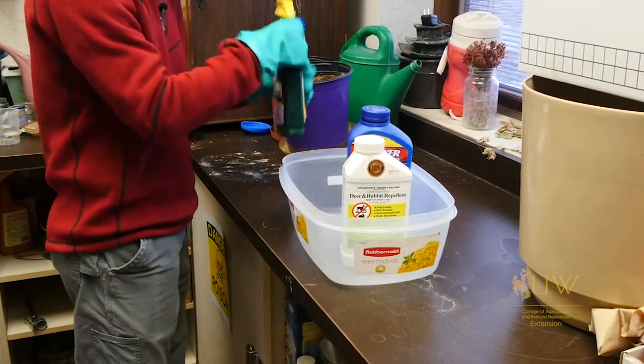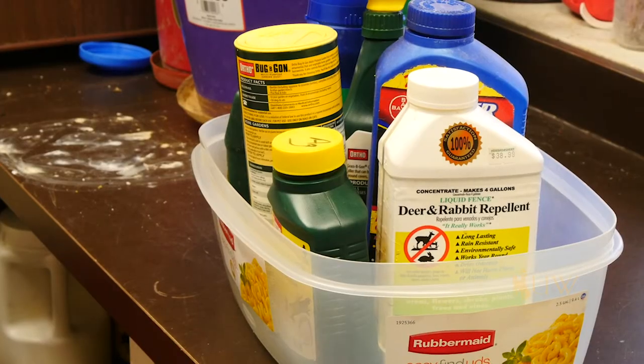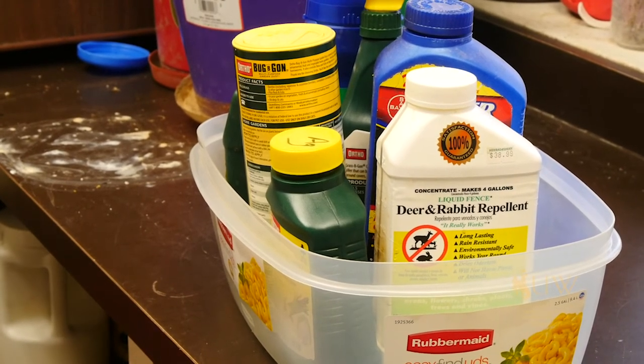As an added level of security you can also grab a tub and place these pesticide products inside the tub to prevent any contamination from spills or leaks.